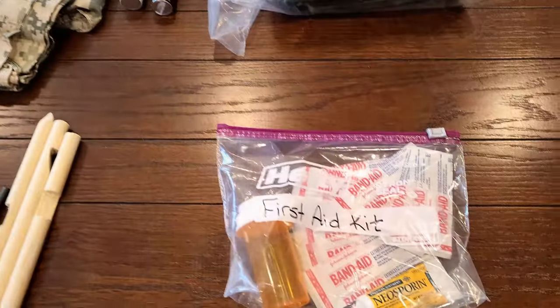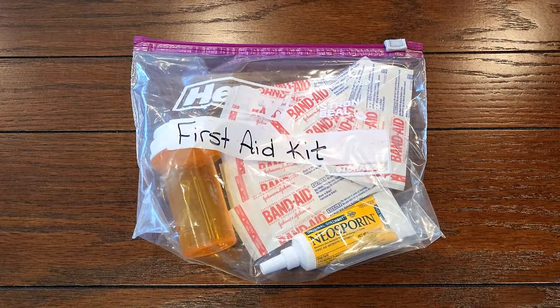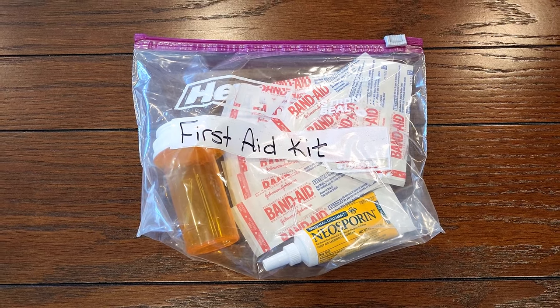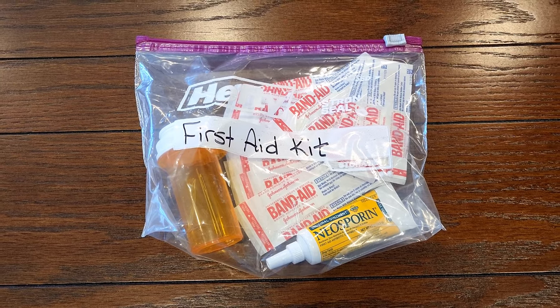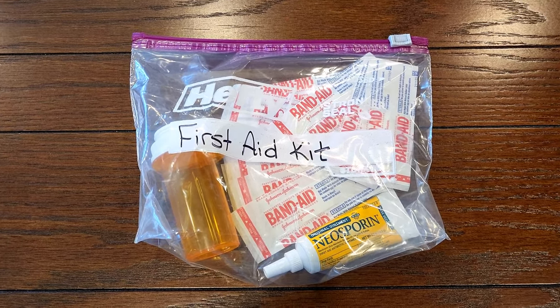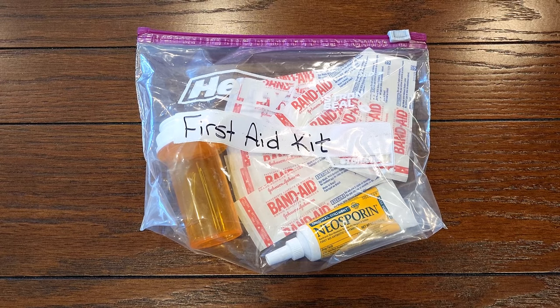The fifth category is a first aid kit, and I suggest you just make one of your own. For this budget bug-out bag, I'm including a few Band-Aids, Neosporin, and a medicine bottle with extra tweezers and needles I had on hand. This is obviously incomplete, so my sister will have to add things based on what she feels she needs.